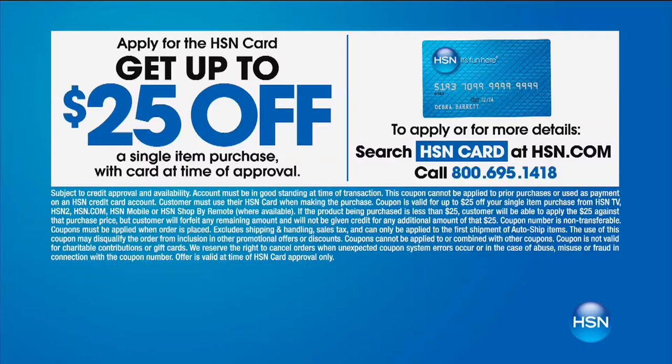We're doing a special with the HSN card — 25% off a single item purchase. If you don't own the HSN card, go to HSN.com or call 1-800-695-1418. You get up to 25% off a single item purchase.